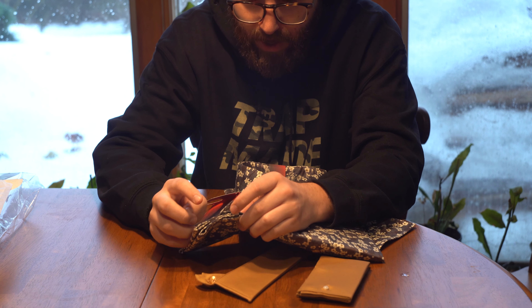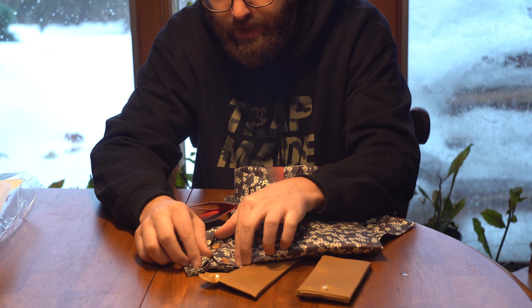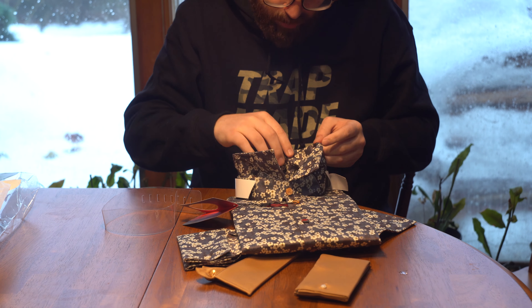I am interested in knowing how these cuffs come off. They button off. The collar also buttons off.